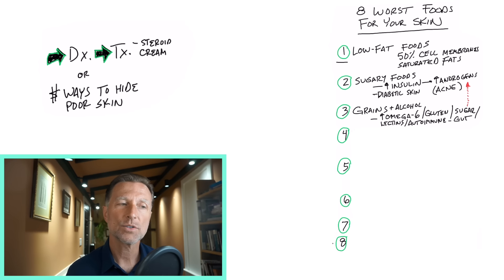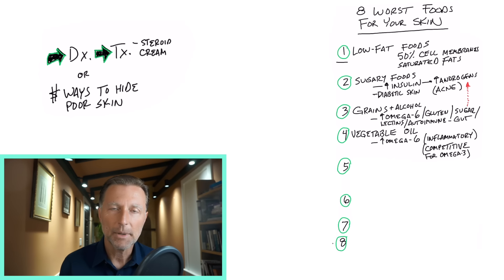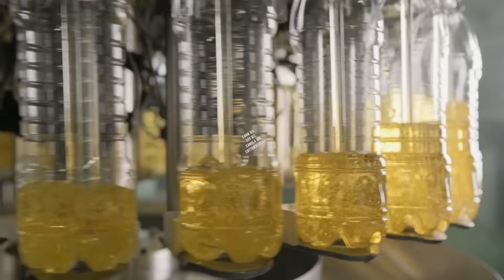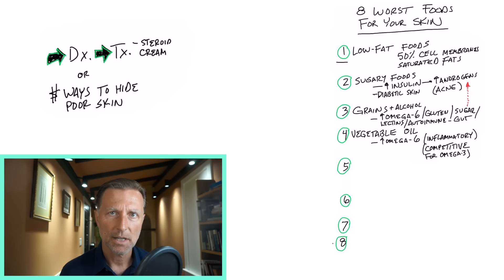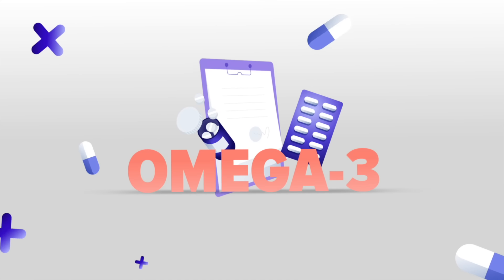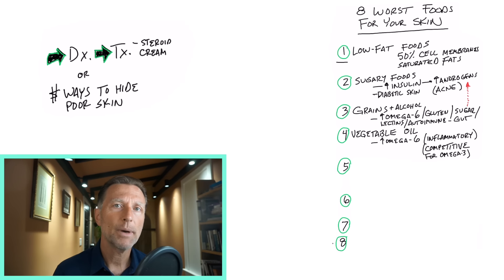Number four, which kind of relates to number three: vegetable oils. It sounds like you take vegetables and squeeze them to make healthy oil, but really it's grain seed oils or seed oils in general — corn oil, soy oil, canola oil, cottonseed oil. These are really badly processed; they have solvents in them and they create inflammation of your skin. They also compete for omega-3 fatty acids, which you need as an anti-inflammatory. Because if you look at a really important food for your skin — salmon, things high in omega-3 fatty acids, cod liver oil — if you're taking omega-6, they compete, so you won't get the absorption of omega-3.